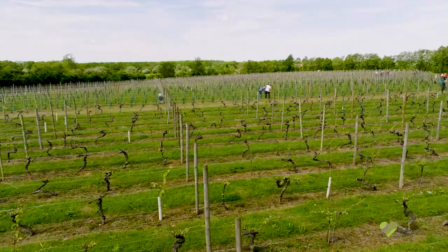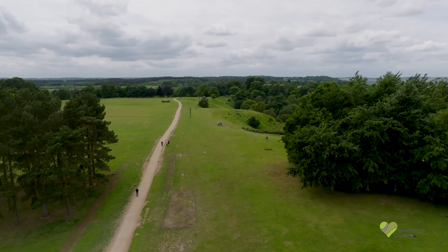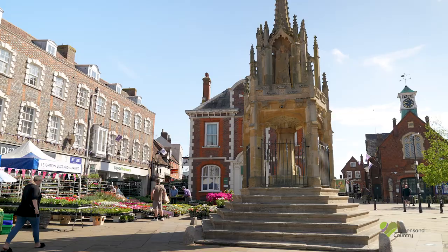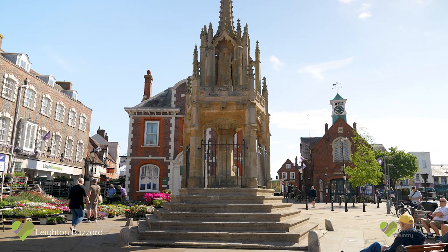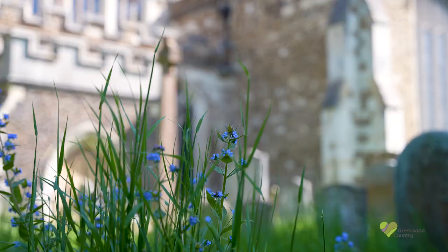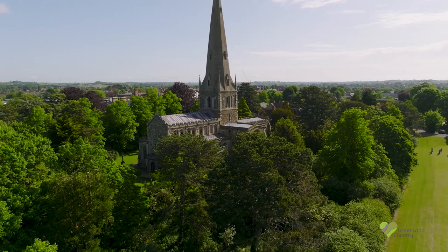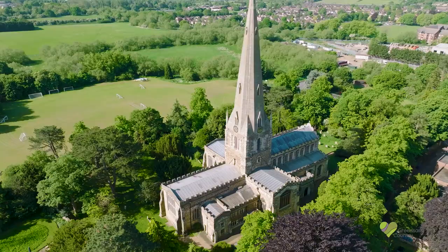A special area of England that spans three counties on and around the Greensand Ridge. From Leighton Buzzard in Bedfordshire, in the parish of Leighton Linslade — a market town with over 70 listed buildings and one of the finest churches around: All Saints, built in the 13th century with its incredible 190-foot spire.